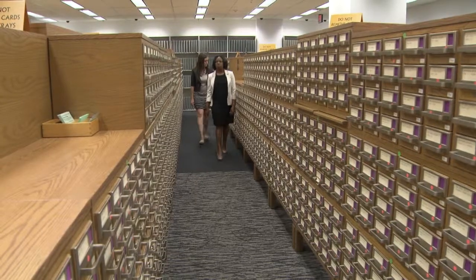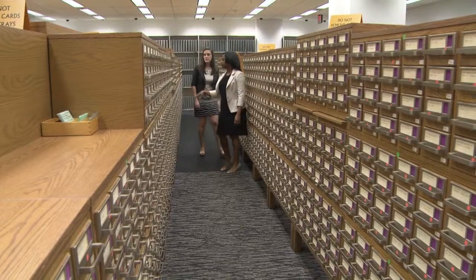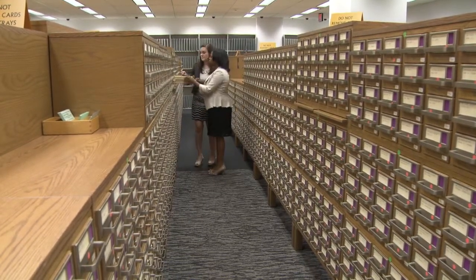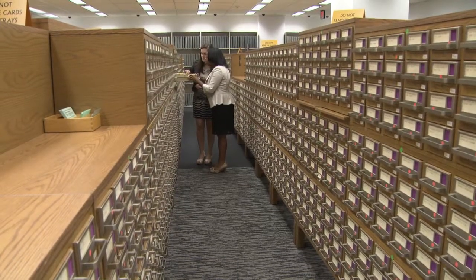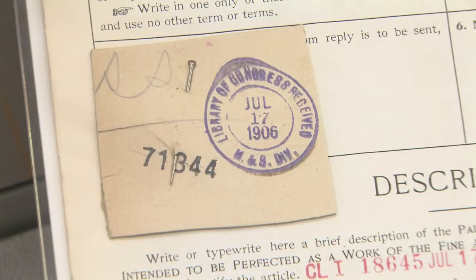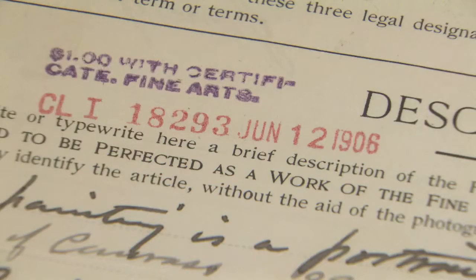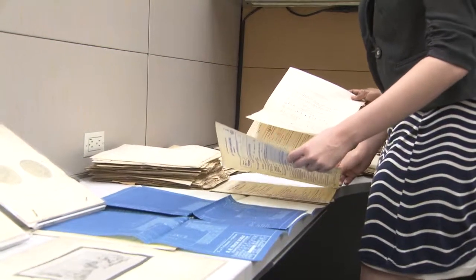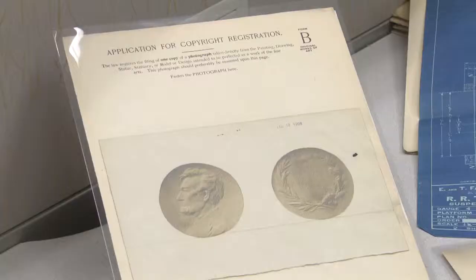These deposits provide a record of American progress and creativity. They also protect the author's livelihood, allowing them to keep producing and to be protected under law, thus ensuring the future of creative works. The Copyright Office also directly benefits the Library of Congress' collection by mandating that each author provide a copy of their work.